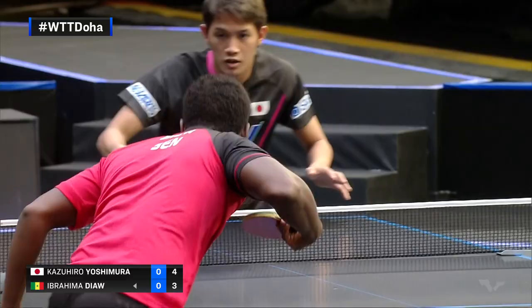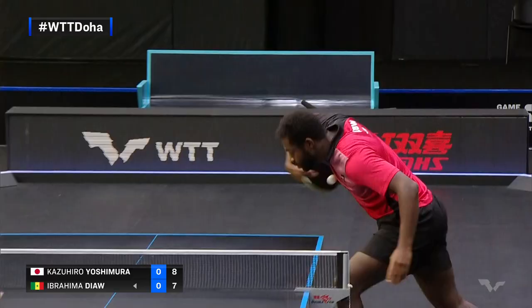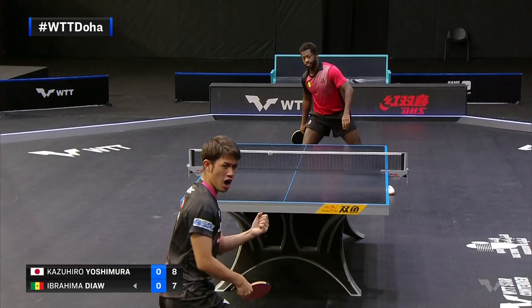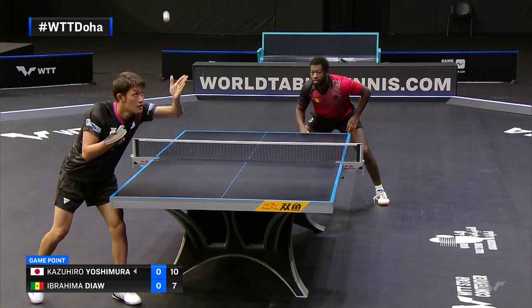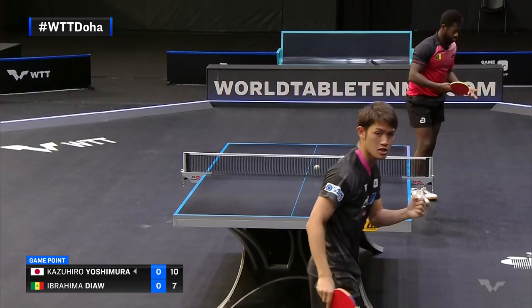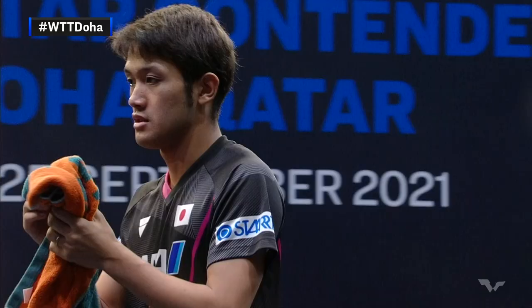Beautiful counter. Nice compact game, IBM Dior. Good counter there from Yoshimura. Nice to the backhand side and Yoshimura pumps his fist as he seals the opener here — 11 points to 7, the Japanese.